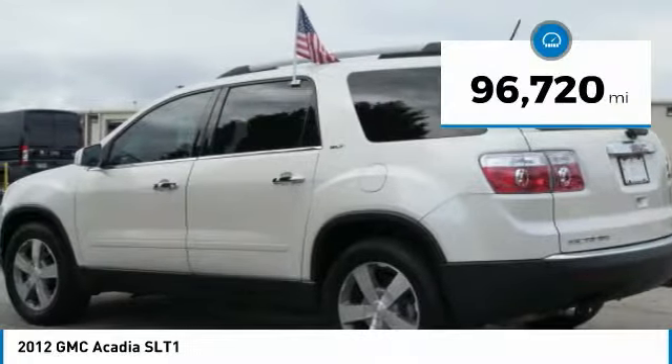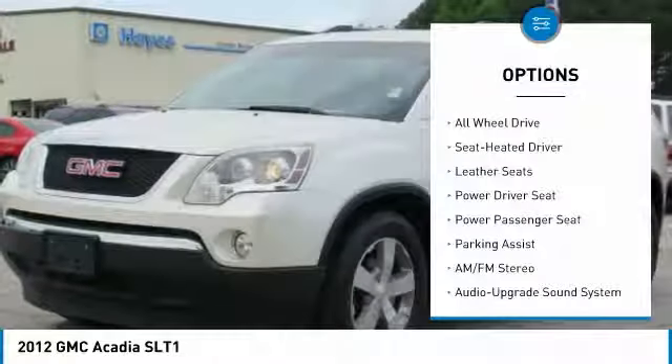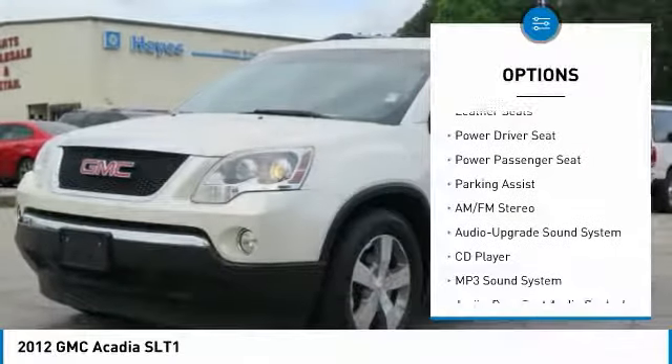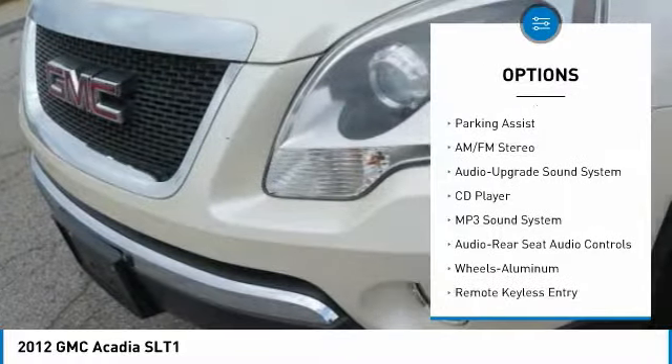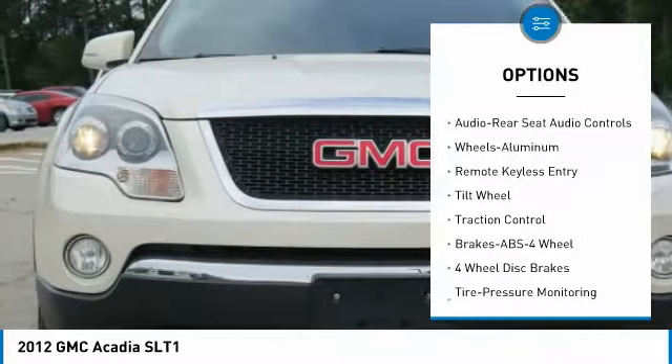This vehicle has less than 100,000 miles. Here are some of this vehicle's great options: anti-lock braking system, traction control, all-wheel drive, power passenger seat, quad seating, air conditioning, and HomeLink garage door opener.